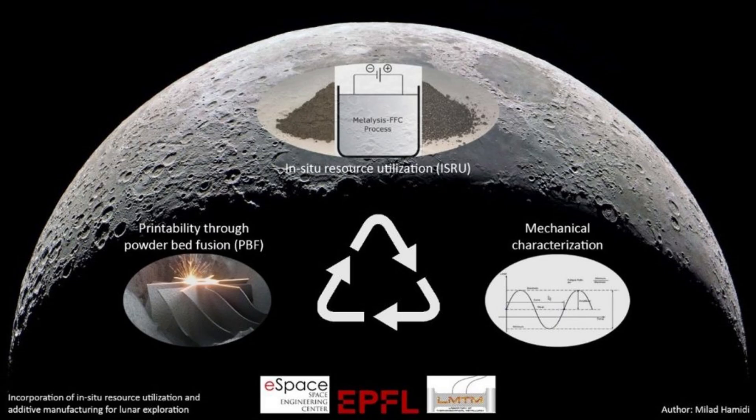According to NASA: "In-situ resource utilization will enable the affordable establishment of extraterrestrial exploration and operations by minimizing the materials carried from Earth."